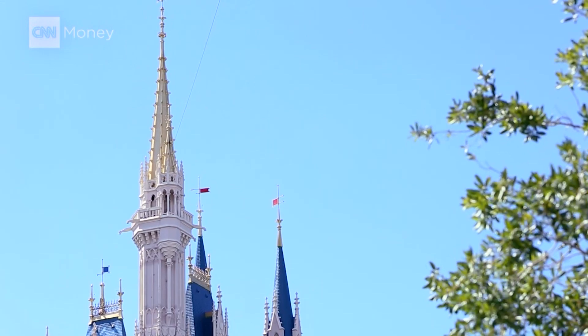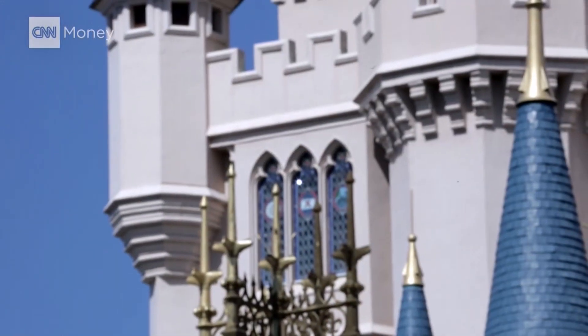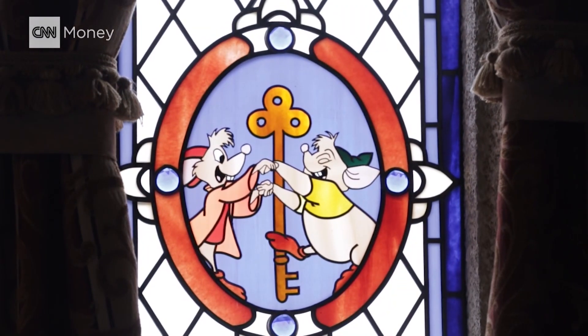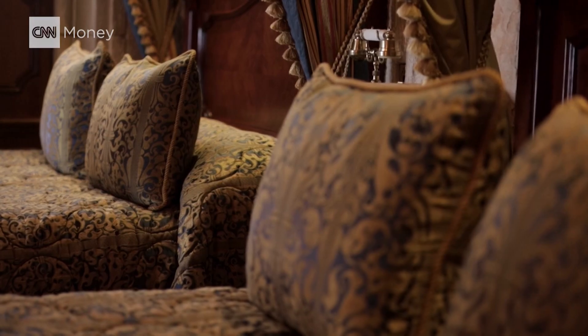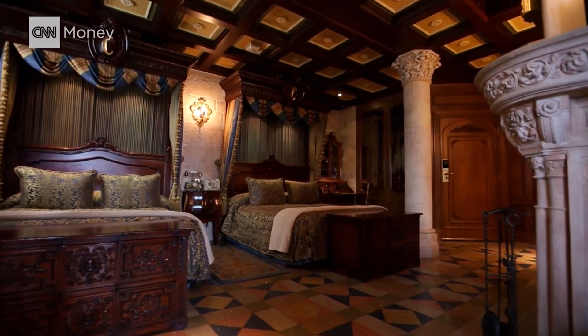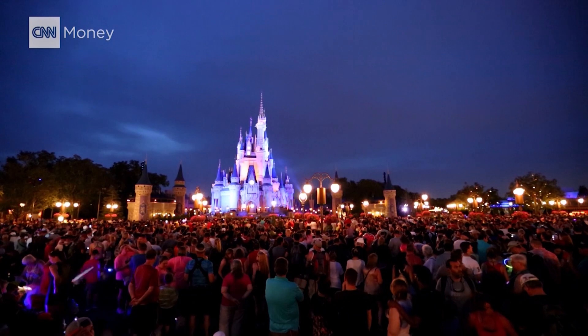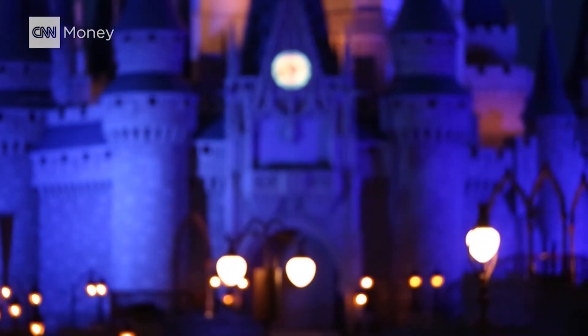Not all of Disney's secret places are workshops and kitchens. There's a living fairy tale inside the park that only a handful of guests ever see: the Cinderella Castle Suite. You're looking at 660 square feet of drop-dead gorgeous. The people who stay in the castle suite win contests, sweepstakes, or promotions — it's always a gift.